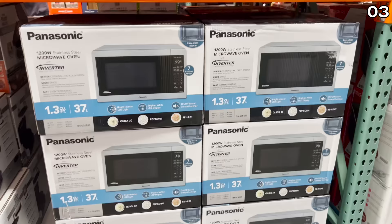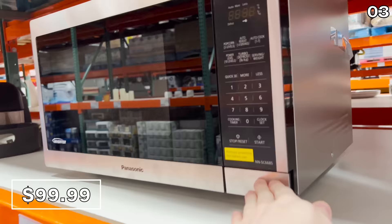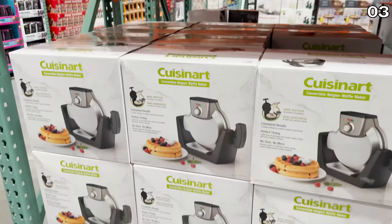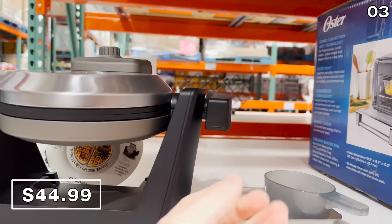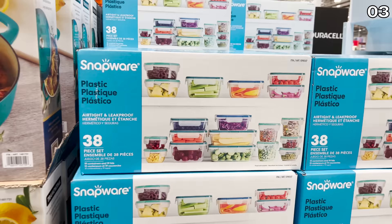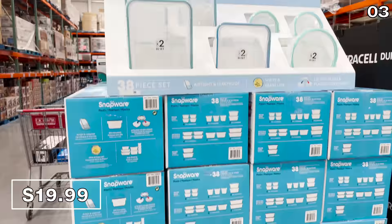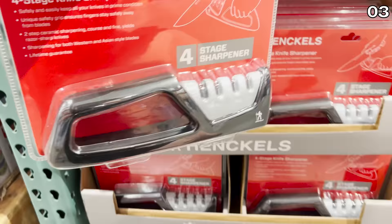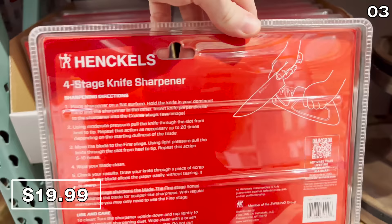The Panasonic Microwave at $100 has a price good until February 27th — solid 1,200-watt power, great if you're due for an upgrade. The Cuisinart waffle maker for $45 is very popular in my house — nearly identical to what you'd find at a hotel breakfast buffet, and it cooks vertically. The 38-piece food storage set for $20 includes 19 containers and 19 lids, made in the USA, dishwasher safe, and BPA-free. The Henckels knife sharpener for $20 is a fantastic brand — not a bad grab.